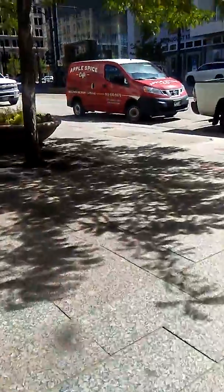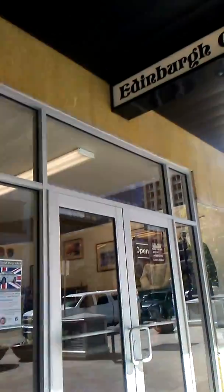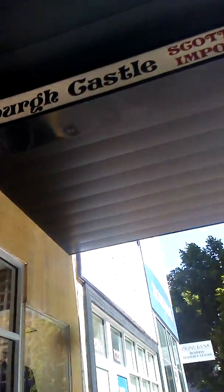And then on here you've got the Beehive, which is a bar and pub, and then you've got Edinburgh Castle.